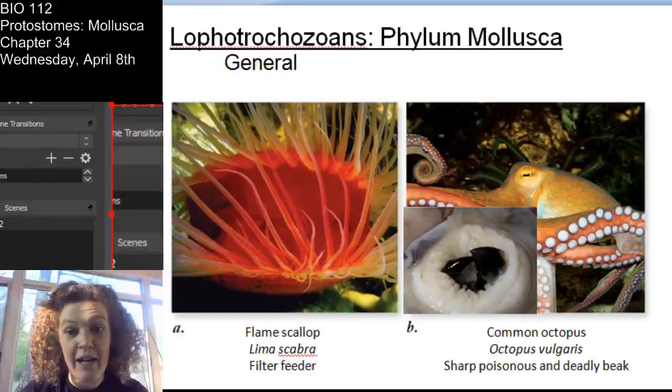Remember, Lophotropozoans have a free-swimming trochophore larva, and you have a lophophore feeding apparatus in the larval stage. Today we're going to focus on the mollusks. You probably know mollusks and love them. They're very successful.